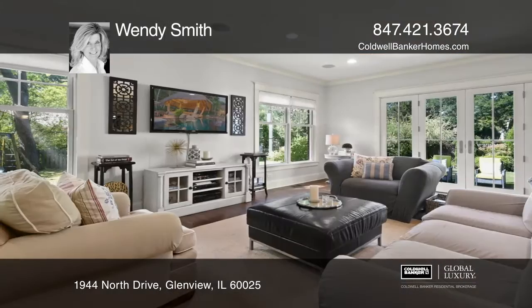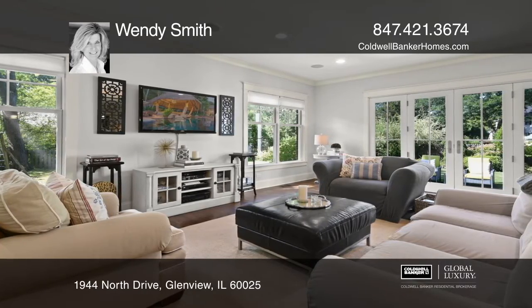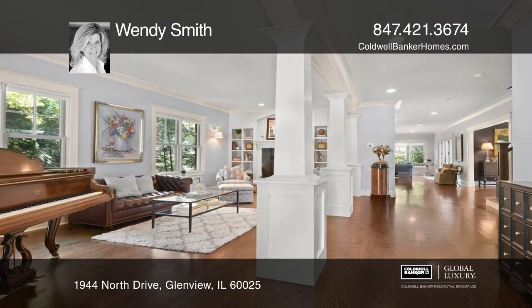The chef's kitchen features custom cabinetry and high-end appliances. The family room offers French sliders that open to the patio.